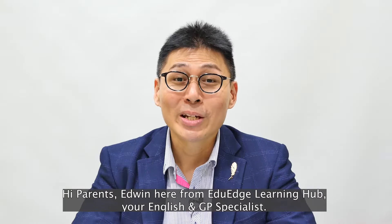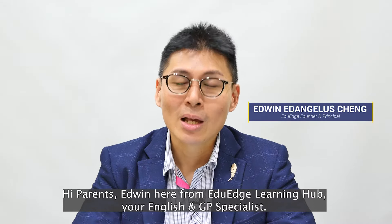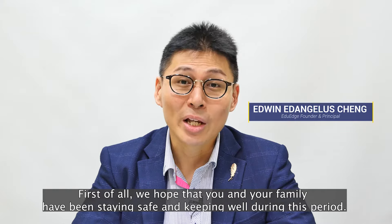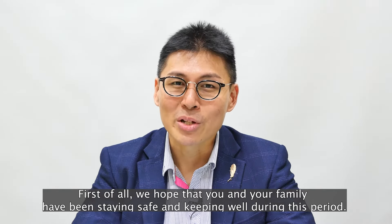Hi parents, Edwin here from EduH Learning Hub, your English and GP specialist. First of all, we hope that you and your family have been staying safe and keeping well during this period.